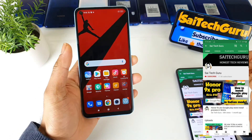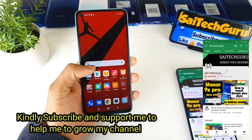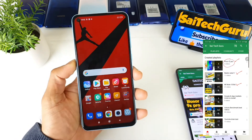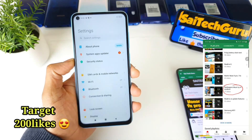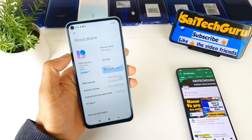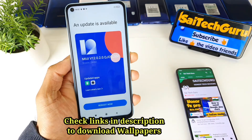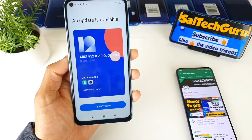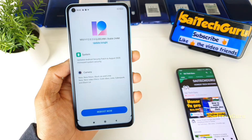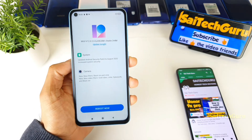I had the MIUI 12 update last week in the Redmi Note 9, and this is the second update I received on that phone. Let's check what the update size is and what features are added in this MIUI 12.0.2 version. As you can see, the update size is 244 MB and it's a stable update. I like the new type of animations when you go to updates in the new MIUI 12.